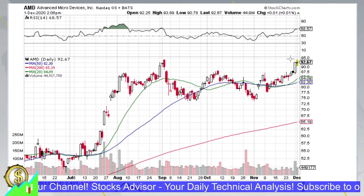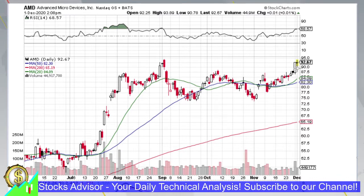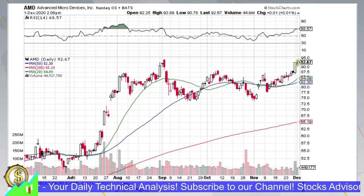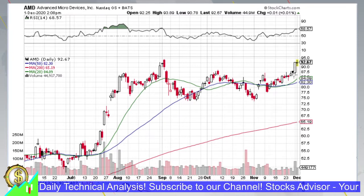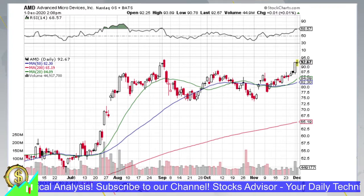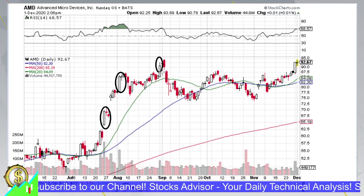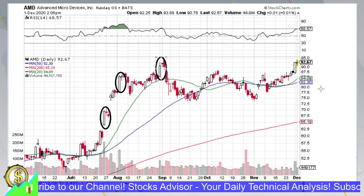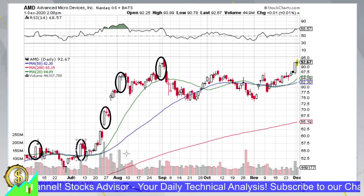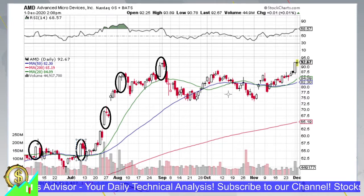AMD is showing intraday a doji-like candle, although it's still forming so it's not fully confirmed yet. But most probably it will be a similar kind of candle by end of day. This is a classical doji after a big white candle — a very standard and common combination. Usually after a big white candle with almost no shadows you see these doji-like combinations. This situation is not inherently bearish or bullish — it could be both.